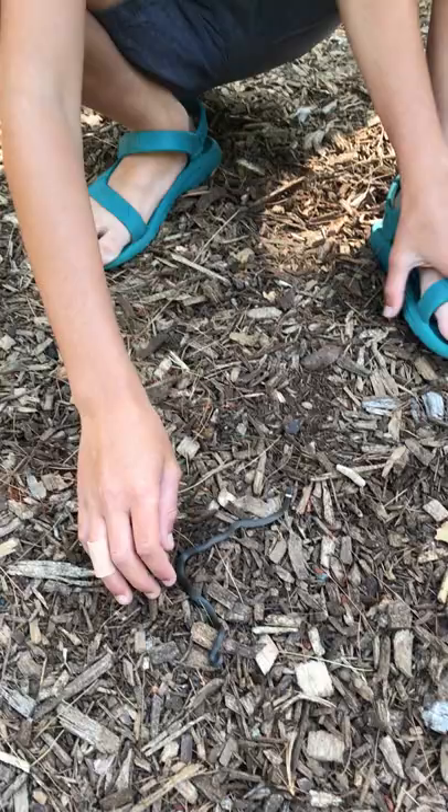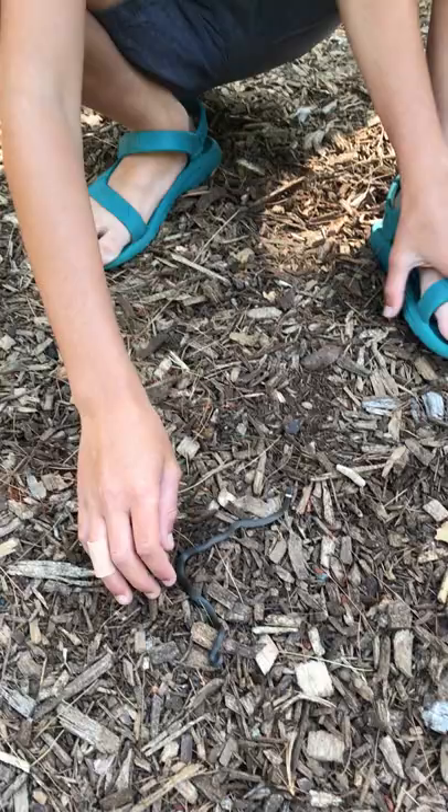It has this beautiful orange color, and this is how it looks. It's pretty long. Very beautiful. And that's what I caught today. Bye.